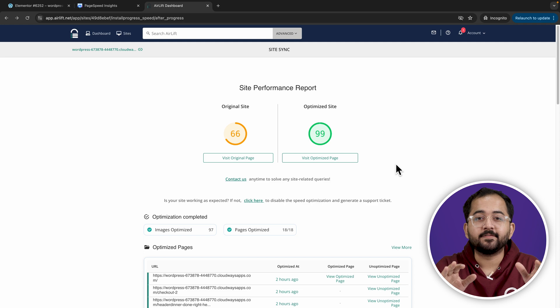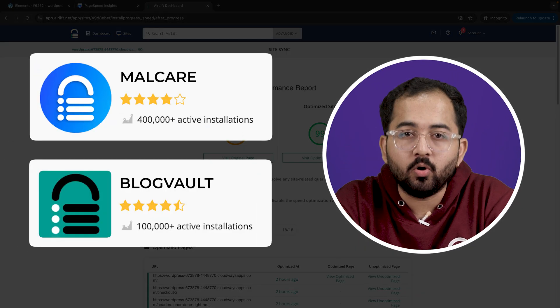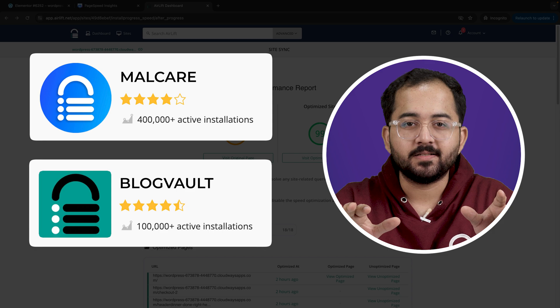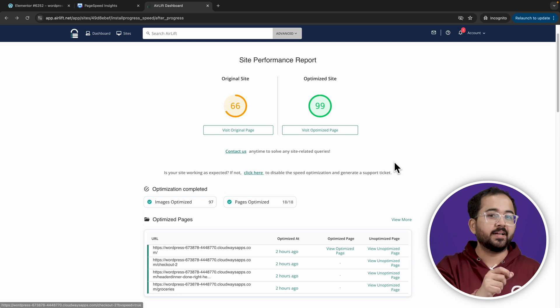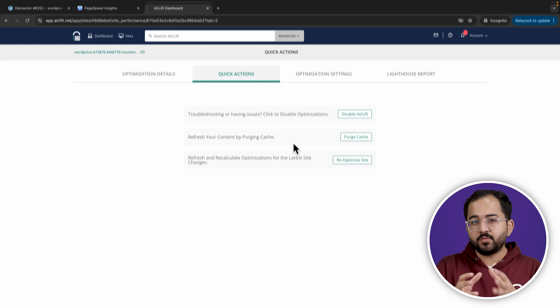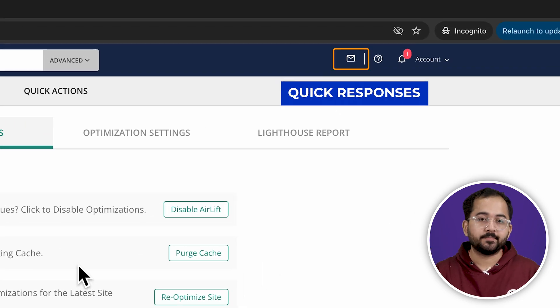I can guarantee it's safe because this plugin is from the same team that built MalCare and BlogVault, which are very successful plugins. Airlift will keep working in the background to keep your site fast. Now everyone's sites are different and sometimes some other theme or plugin might block Airlift or behave weirdly. So if anything seems wrong, I'll just disable Airlift and then click here to raise a ticket, which gets replied to within a few hours and they solve the issue so that I can re-enable Airlift again.